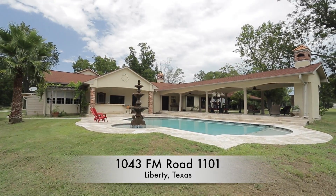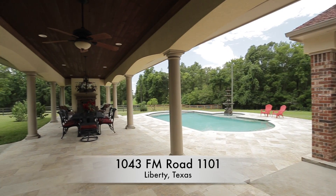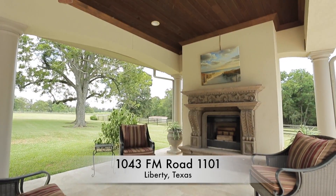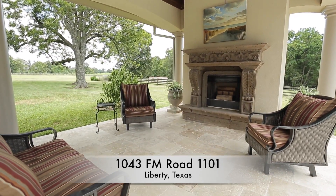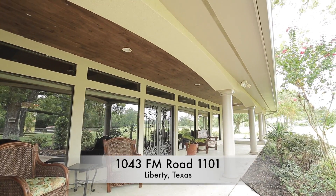The outdoor oasis offers an outdoor kitchen, a saltwater swimming pool with fountain, a covered patio with ceiling fan, and a built-in fireplace. Enjoy the expansive wraparound porch, which is great for relaxing or entertaining.